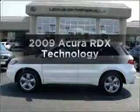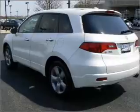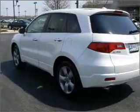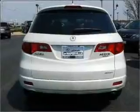Get noticed in this 2009 Acura RDX. If you're looking for a first-rate auto, this one could be yours today with an efficient four-cylinder engine connected to a smooth-shifting five-speed automatic transmission.